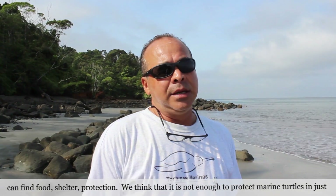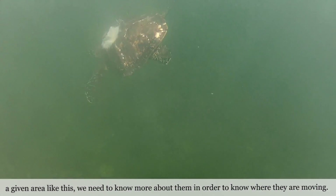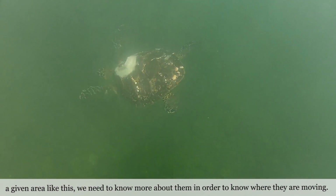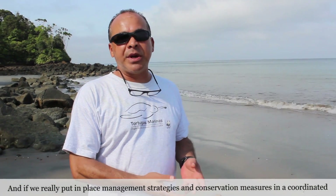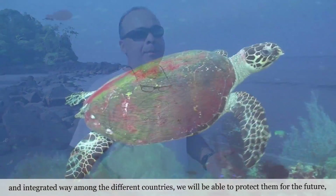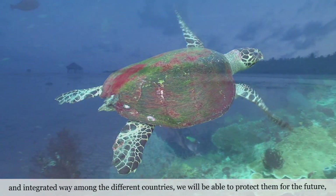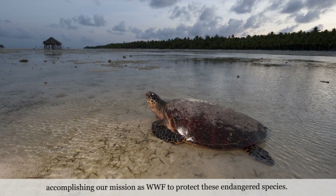We think that it is not enough to protect marine turtles in just a given area like this. We need to know more about them in order to know where they are moving. And if we really put in place many strategies and conservation measures in a coordinated and integrated way among the different countries, we will be able to protect them for the future, accomplishing our mission as WWF to protect these endangered species.